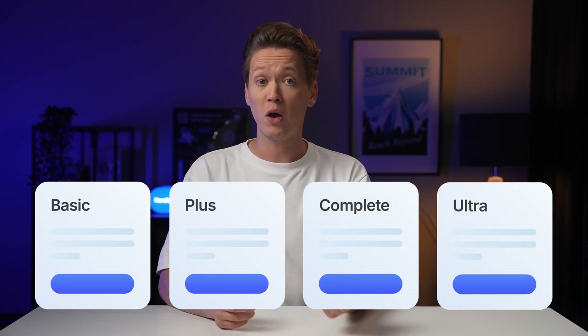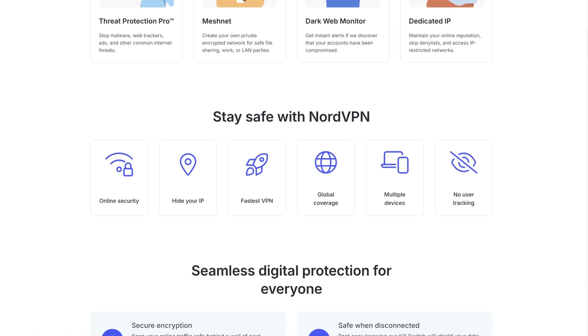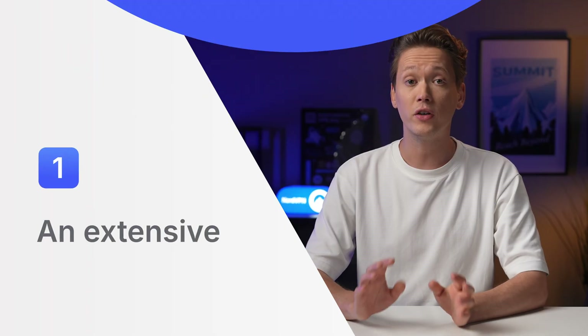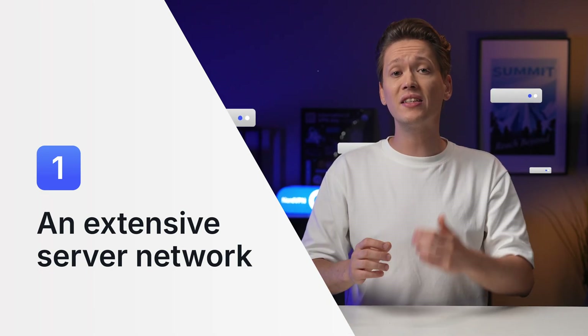Paid VPN providers earn money by charging users subscription fees, which they use to improve their services. A paid VPN service comes with critical security, privacy, and performance benefits that free alternatives just cannot match. First, an extensive server network — having it means that a VPN service provider can offer fast and reliable access wherever you are.